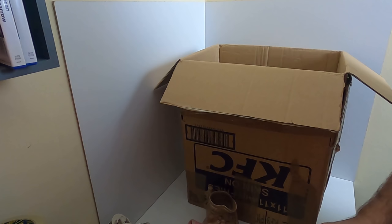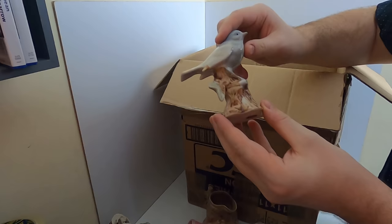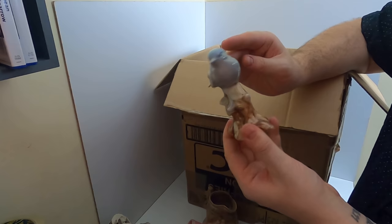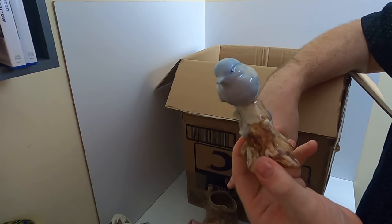We have a bird - don't ask me what bird. This has been glazed, poured again. It's blue and white - if anyone knows what bird that is let me know.